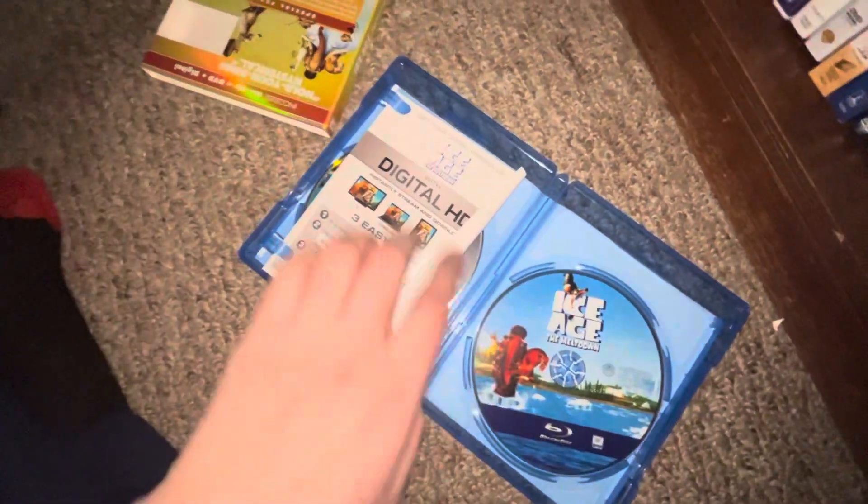Up next I got Ice Age: The Meltdown — front, spine, back. Open this — Blu-ray and DVD. The second one — this is the second one actually.